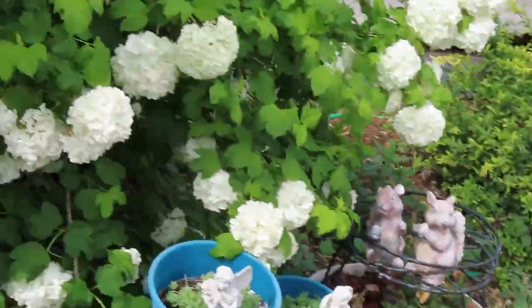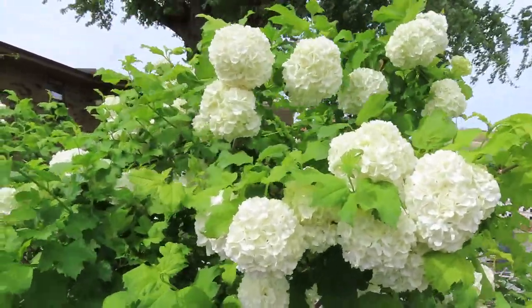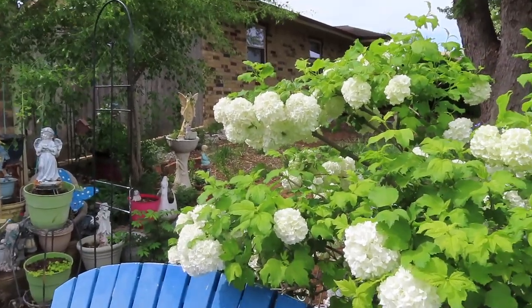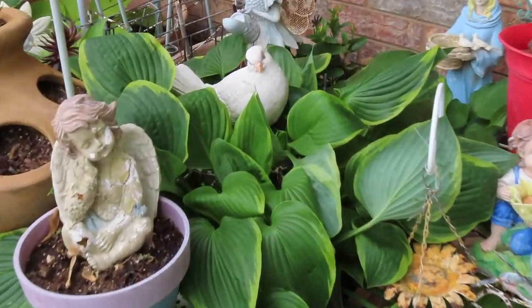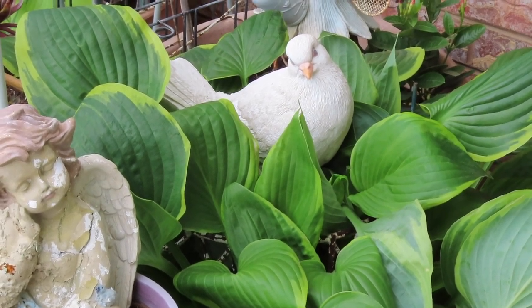Now the snowball bush has got big white snowballs on it, looking great. Look at this beautiful hosta. If I'm going to keep this little dove in here, I'm going to have to put her on a taller little plant stand.